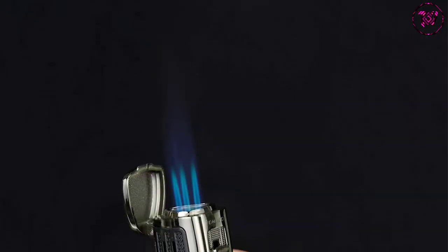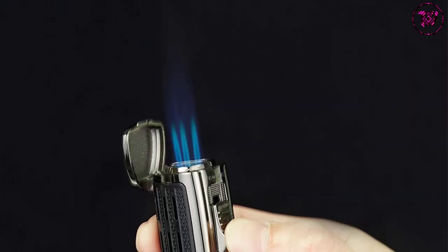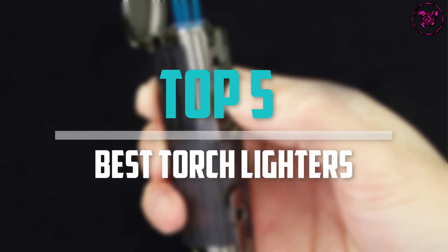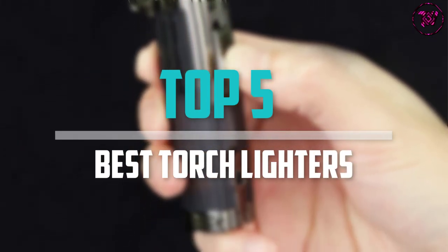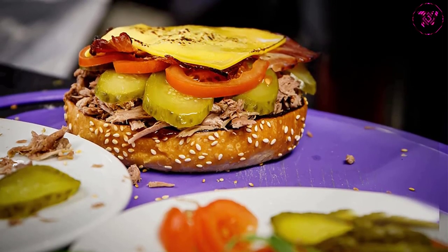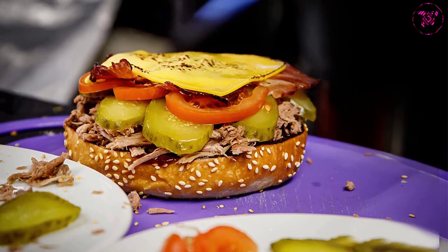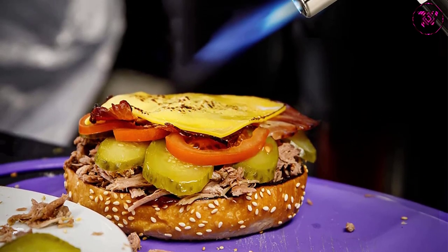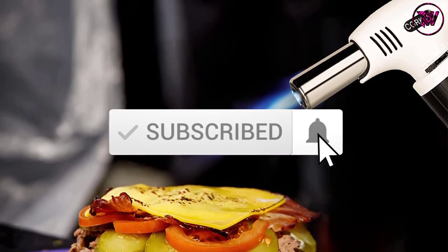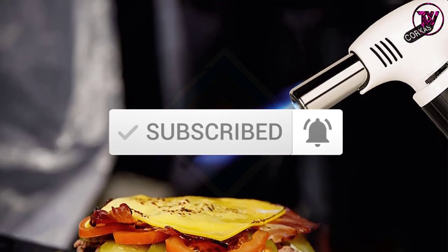Are you looking for the best torch lighters in your budget? In today's video we break down the top 5 best torch lighters that are available on the market. I made this list based on their price, quality, durability and more. To find out more information about these products, you can check out the description below and also make sure you subscribe for more reviews. Okay so let's get started with the video.